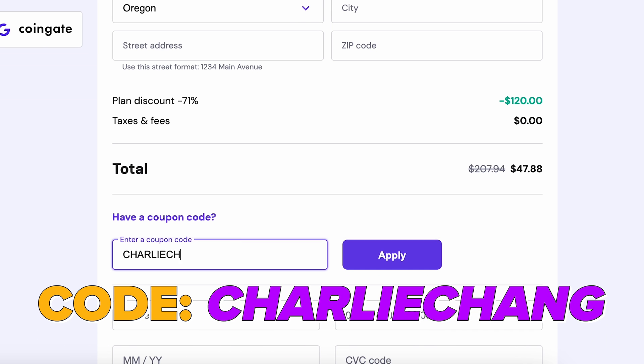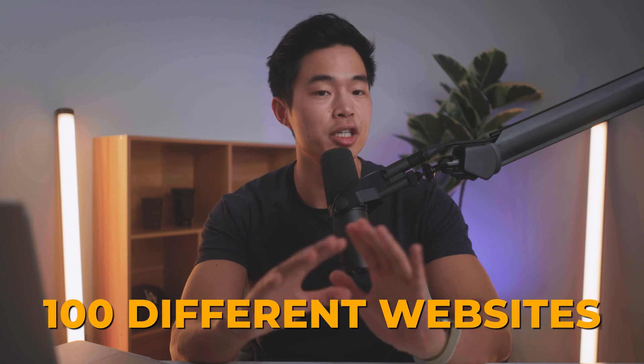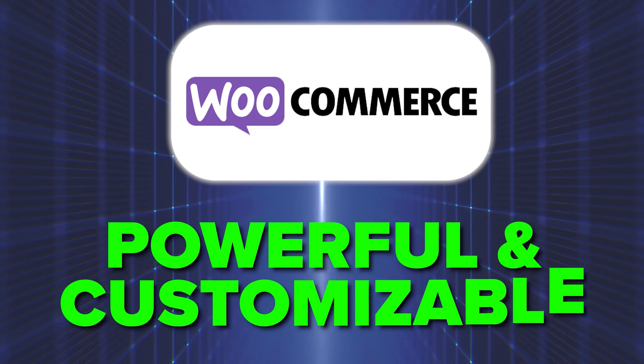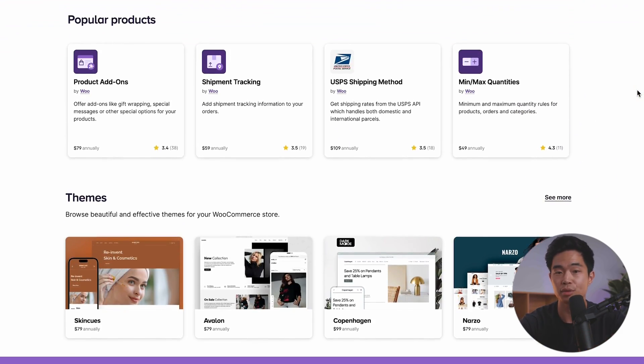If you use code CHARLIECHING at checkout, you'll get an even bigger discount. And this one plan allows you to build up to 100 different websites, which is just insane. One thing I love about WooCommerce is just how powerful and customizable it can be. Just like with WordPress, which has thousands of plugins available, the same thing exists for WooCommerce. There are tons of shipping, tax, and marketing tools you can add to your WooCommerce store. Since it is open source, you own it yourself — all the data is yours.